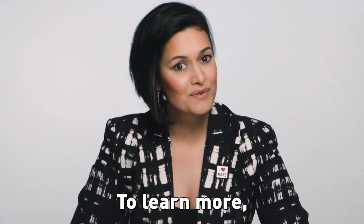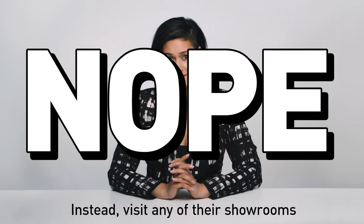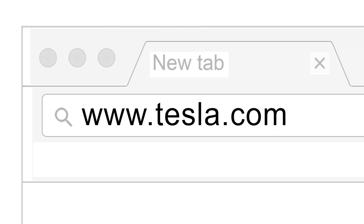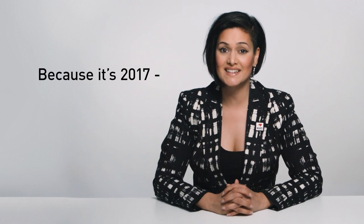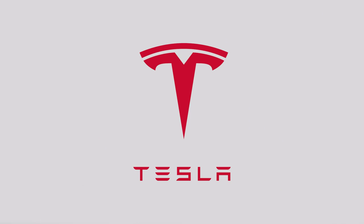And we've run out of time. To learn more, visit your nearest Tesla dealership — just kidding. Tesla doesn't have a dealership, because no one needs that. Instead, visit any of their showrooms or go to tesla.com. You can buy your Tesla online, because it's 2017 — you should be able to do that. And that's it for my super quick Tesla fan video. Yeah! Tesla!